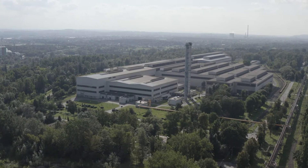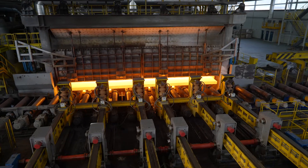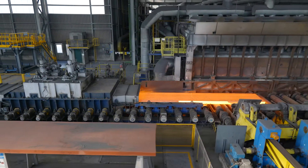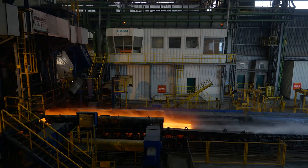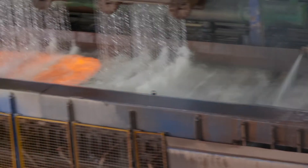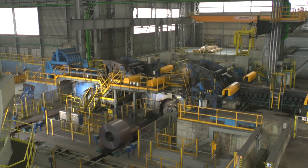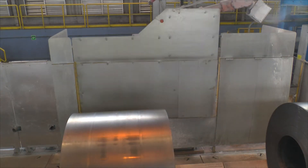Walcownia gorąca blach w krakowskiej Hucie jest najnowocześniejszą walcownią w Europie. Proces w walcowni rozpoczyna się od nagrzania w piecu pokrocznym do około 1250 stopni Celsjusza. Walcowanie zaczyna się na nawrotnej walcarce wstępnej, następnie pasmo przechodzi przez sześć klatek grupy wykańczającej. Po walcowaniu blacha chłodzona jest strumieniem wody i zwijana w kręgi o długości nawet 2 km z prędkością do 20 m na sekundę.